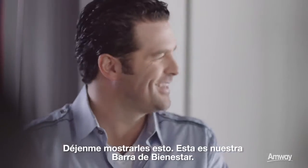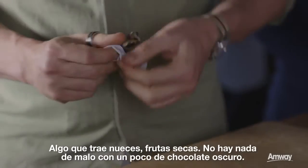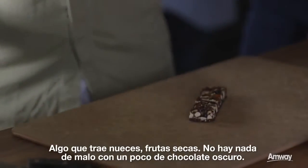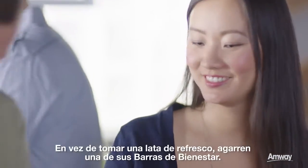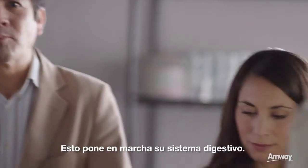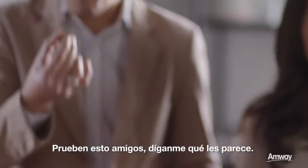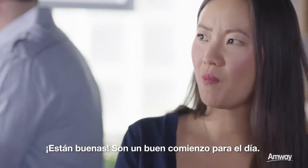Let me introduce you to this — this is our wellness bar. This particular one is chocolate cherry cashew. You've got nuts, dried fruit, and nothing wrong with a little bit of dark chocolate. Instead of reaching for a can of soda, grab one of your wellness bars because it just gets your digestive system going. Try these guys, let me know what you think. They're just good — a good start to the day.